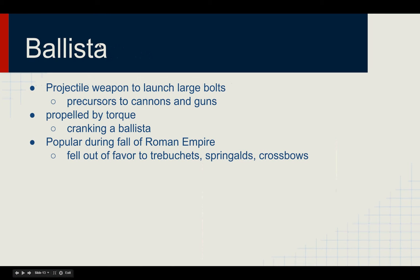The next weapon is the ballista, which is a large standing projectile weapon used to launch large bolts across battlefields. You could think of this as the precursor to modern-day cannons and guns seen on ships or tanks. It was also propelled by torque forces in a similar fashion to catapults, so one would have to crank a ballista in order to use it. It was very popular during the Roman Empire, as the Romans loved to use catapults and ballistas. But as we see in history, ballistas fell out of favor to trebuchets, springalds, and crossbows — smaller, more effective versions that are easier to handle and aim. Ballistas also fell out of favor because with the building of very large fortified walls, ballistas can only penetrate light defensive structures such as wood or little townhouses.